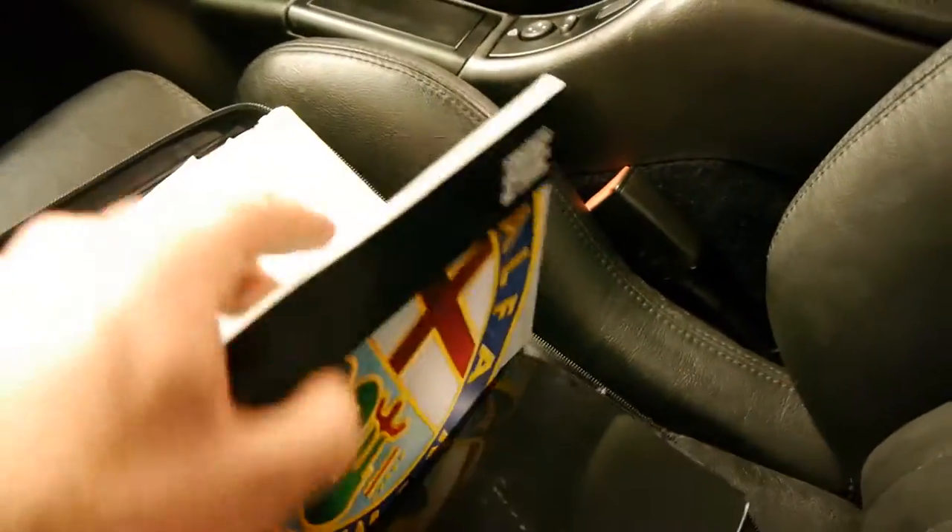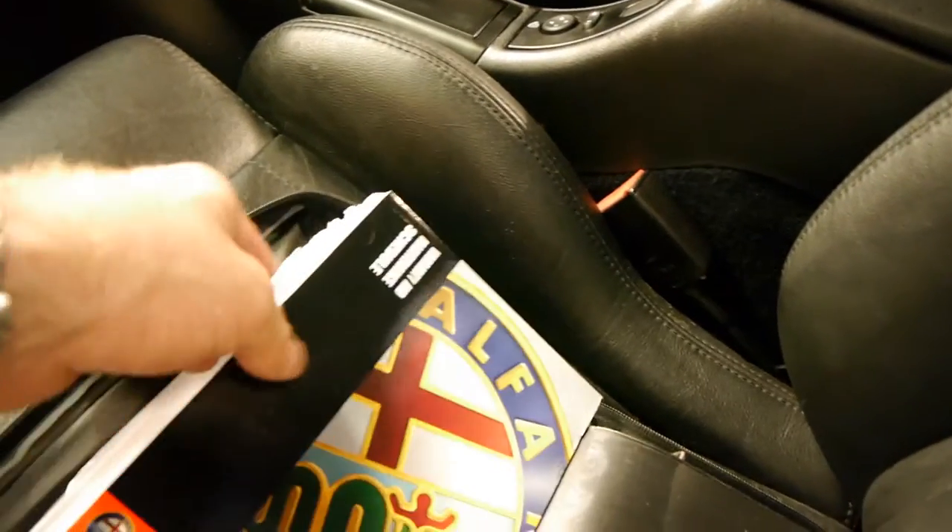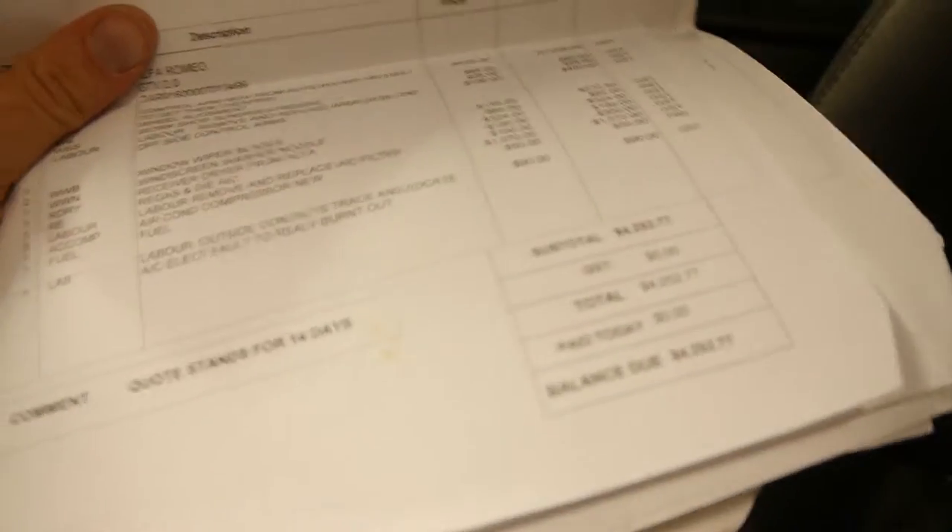You can see the two additional keys there. I've got another one in my pocket. Look at all these receipts — the most recent service was at a cost of $4,200. This has been owned by someone who really takes care of their car.